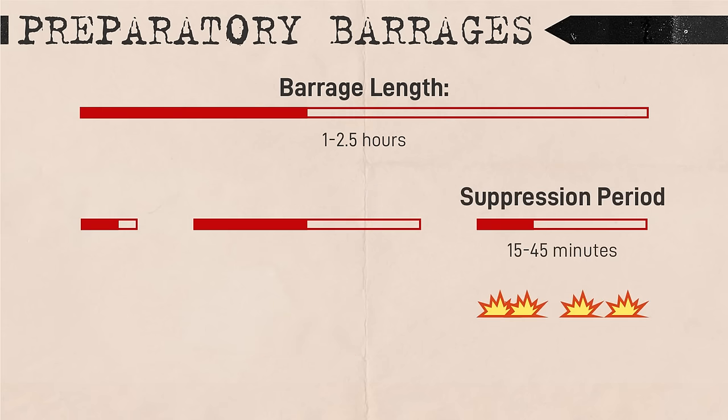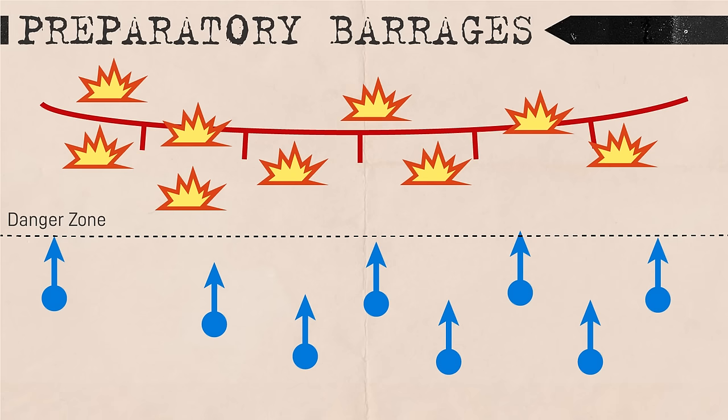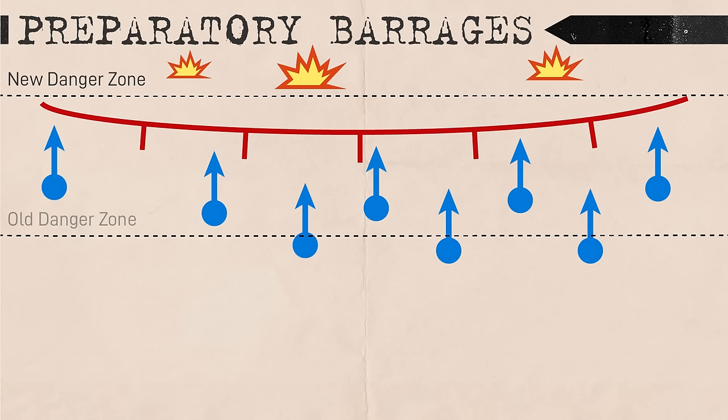Lastly was the suppression period, intended for area denial to achieve a demoralizing effect and keep the enemy's heads down, preventing them from detecting and engaging attacking forces. This period was similar to a fire raid but with a lower rate of fire and fire density. These periods were employed in various patterns and timings depending on the operation, both to fit the mission profile and to make the timing of the offensive less predictable. Artillery preparation would continue until the attacking infantry approached the enemy, after which shelling would transition into the depths of the defense.